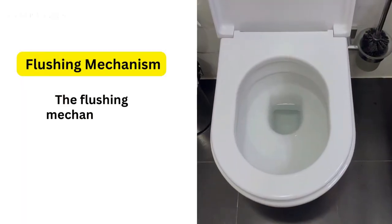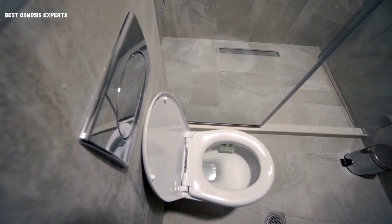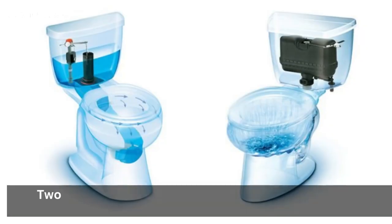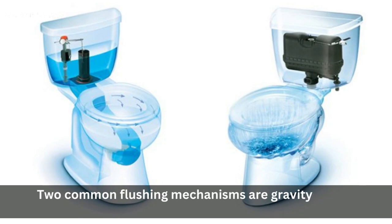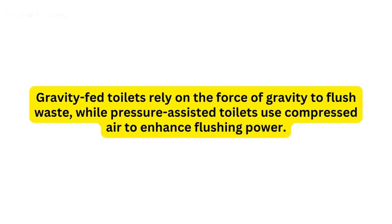1. Flushing Mechanism. The flushing mechanism is a fundamental aspect of any toilet. It determines how effectively waste is removed and the amount of water used. Two common flushing mechanisms are gravity-fed and pressure-assisted. Gravity-fed toilets rely on the force of gravity to flush waste, while pressure-assisted toilets use compressed air to enhance flushing power.